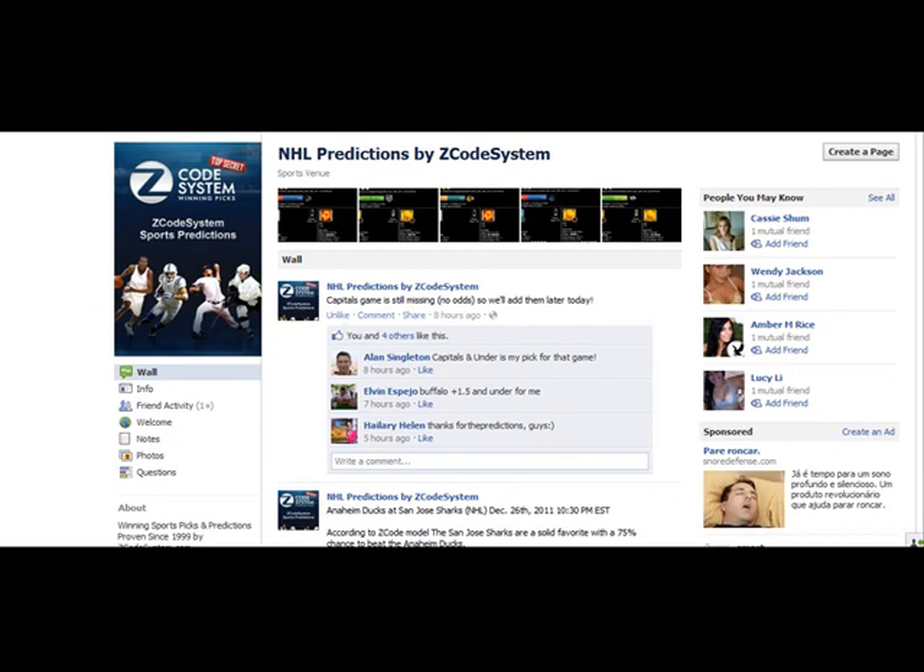Hey guys, it's Alex here from zcodesystem.com and in this video I'm going to show you how you can easily place bets in different bookmakers according to our winning zcode system.